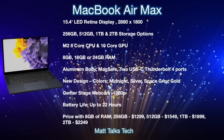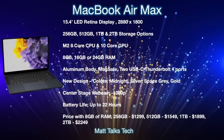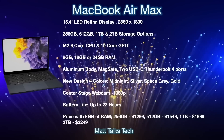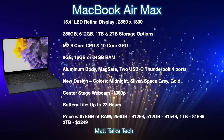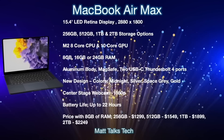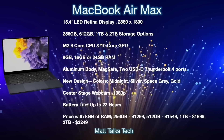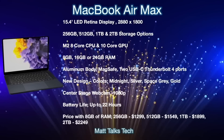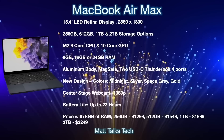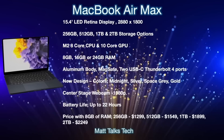The biggest feature of the new MacBook Air Max is its 15.4-inch display — the size we used to have on MacBook Pros before the 16-inch model arrived. This will be an LED Retina display with a resolution of 2880 by 1800. It won't be a mini-LED or ProMotion display, as this sits beneath the MacBook Pro in the lineup. That said, the LED Retina display is still amazing, just like on the current 13-inch MacBook Air M2.